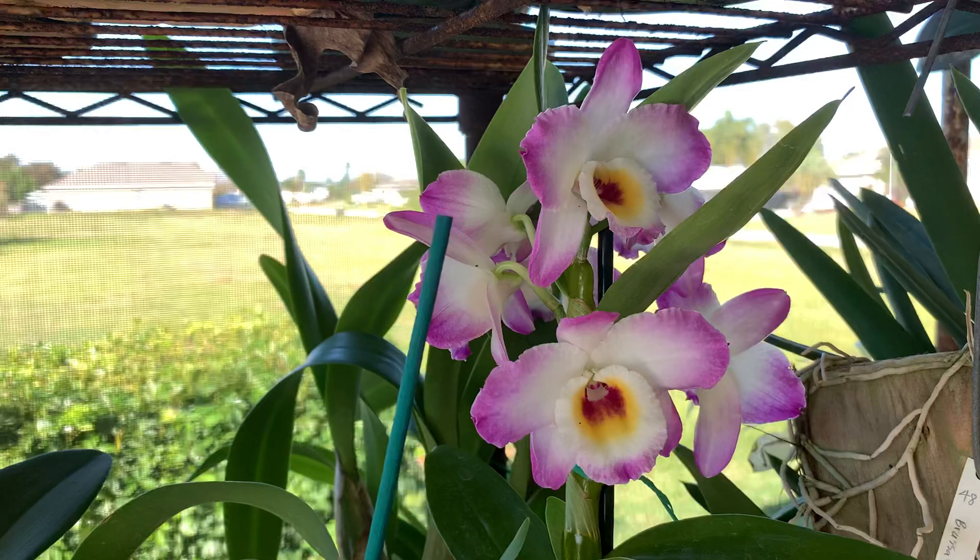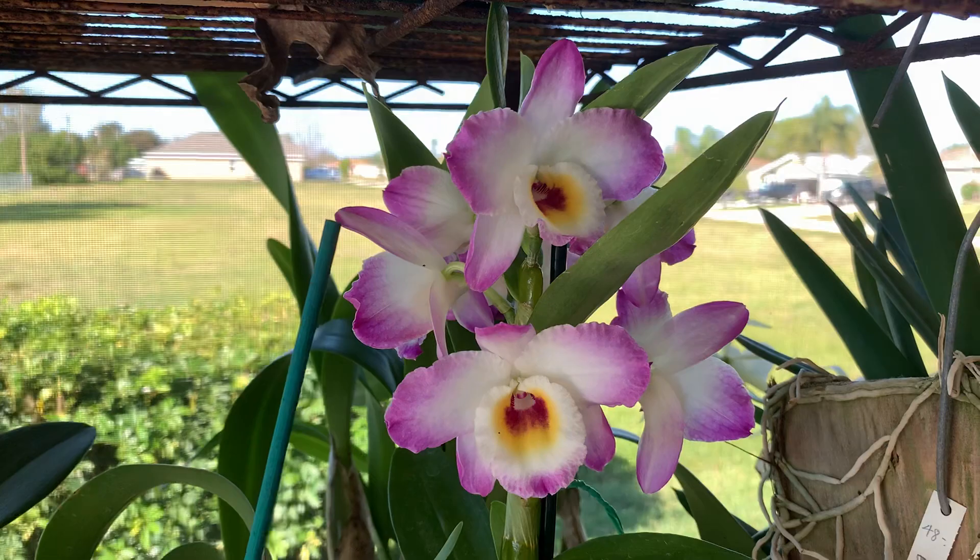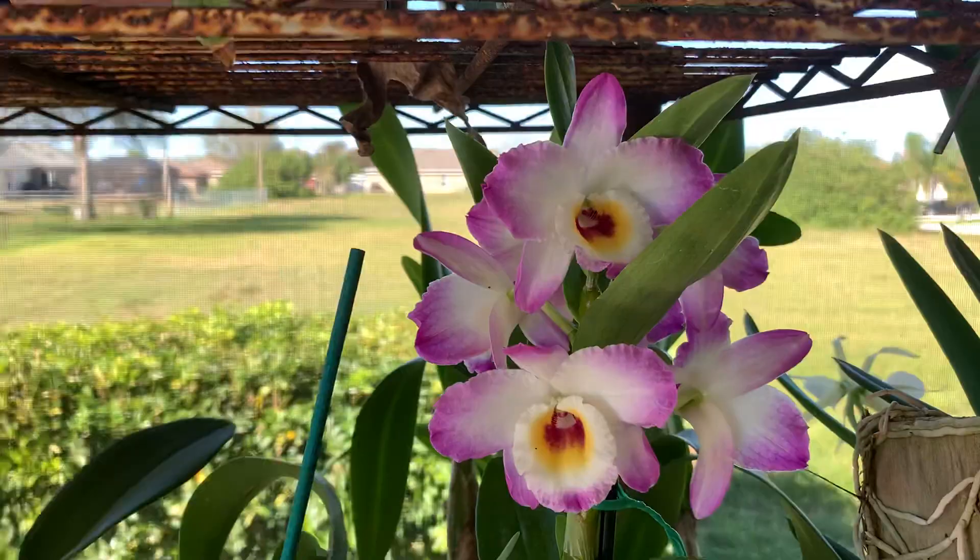Hey YouTube, welcome back to my channel. I thought I'd do a quick update and show you some of the plants that are doing well for me right at the moment, as well as some of the plants that I've picked up here in the last couple of weeks. You know how it goes when you live in Florida — everywhere says orchids, and all of a sudden you've bought a new orchid.